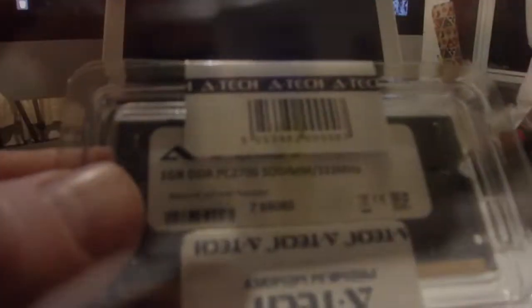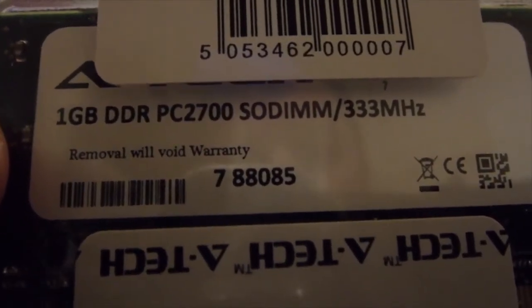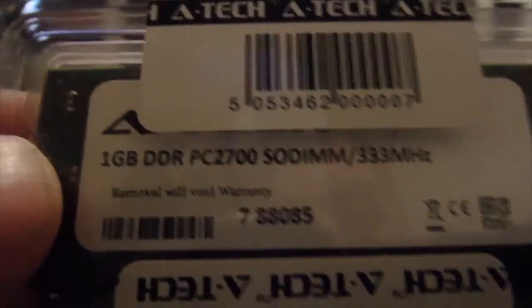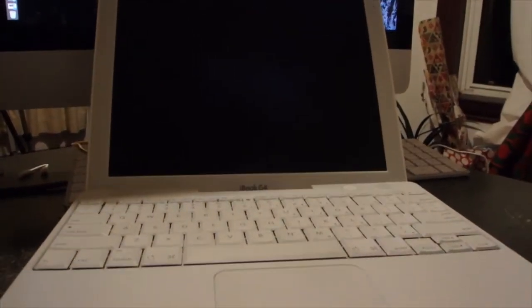When I boot it up, it just comes up with the flashing folder. The second thing I have is a 1 GB stick of PC2700 DDR 333 MHz RAM. This is going to max out the RAM in this 1.33 GHz 12-inch iBook G4. So we're going to have a super fast SSD — 16 GB — and we're going to have 1.5 GB of RAM in total. We're going to do some benchmarks.